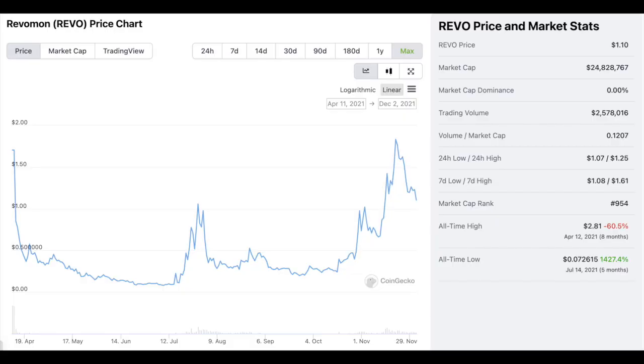The next one is Revomon, ticker REVO. Normally I wouldn't buy one that has already gone up, but it's gone up and fallen back about half. In July it tried to go up, and in November it did go up but fell back again — which tells me there's some interest behind it. It didn't start until April 11th, 2021, so it has no real history and is very new. This might drop to zero, but it may go 100x.